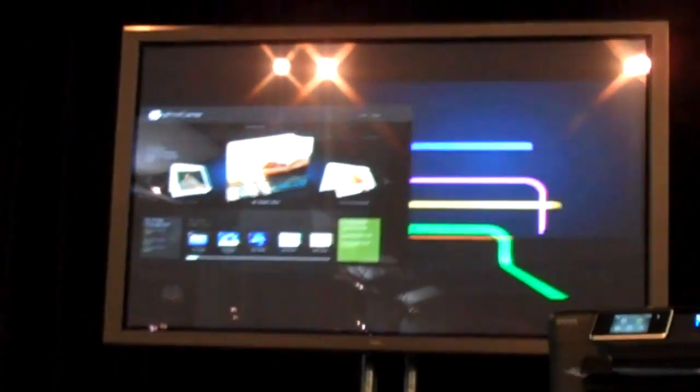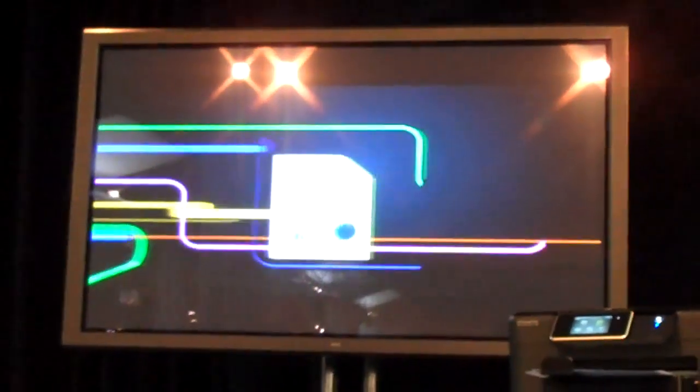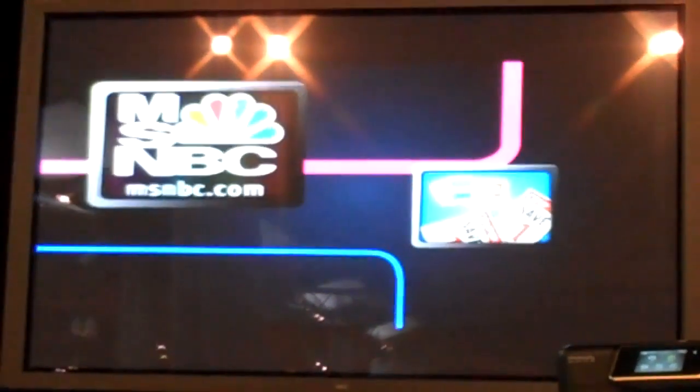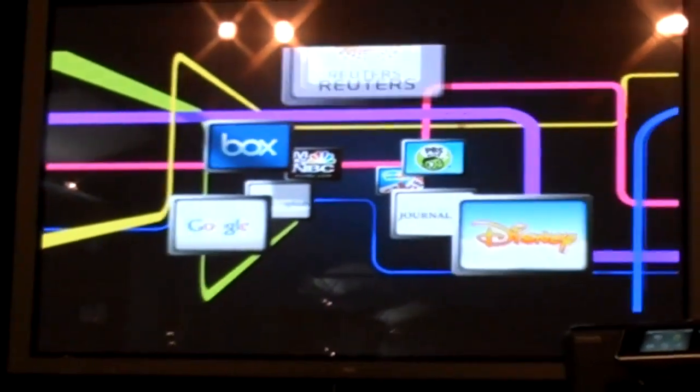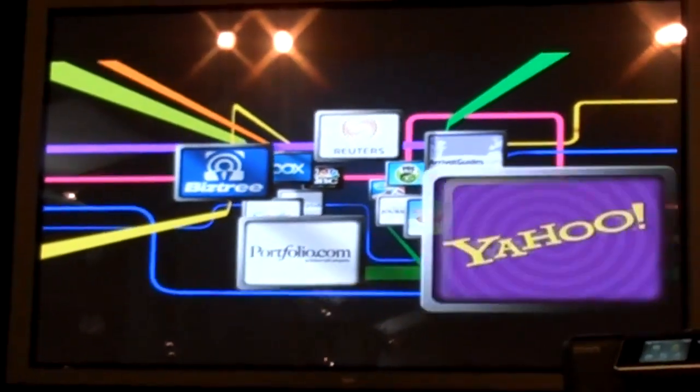The ePrint Center is connected via the cloud to all your content, all the content on the web, and printers around the world. To make this easy for you, HP has partnered with the world's top content providers to give you customized access on your ePrint homepage.